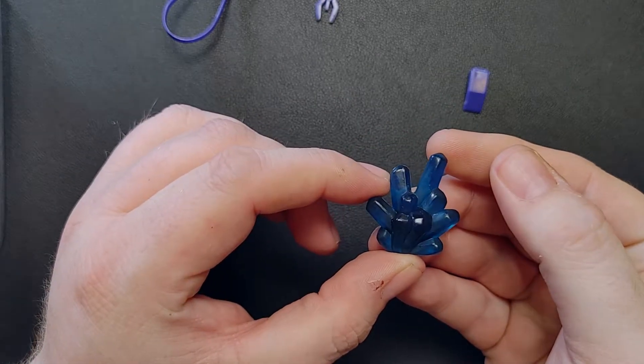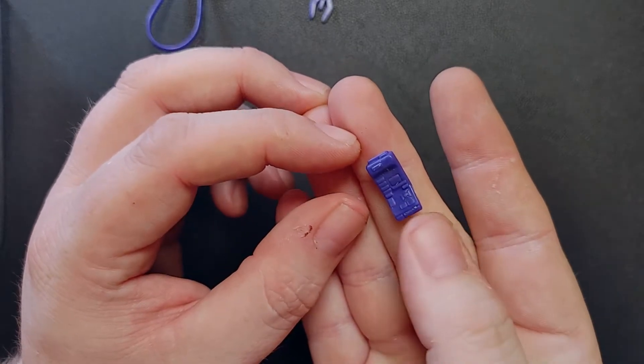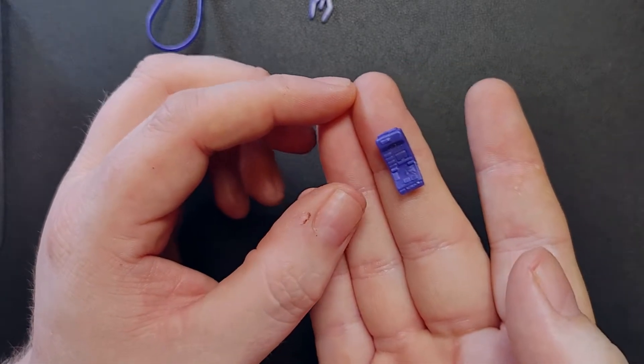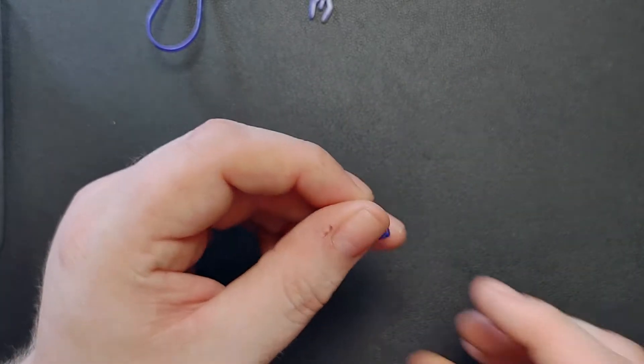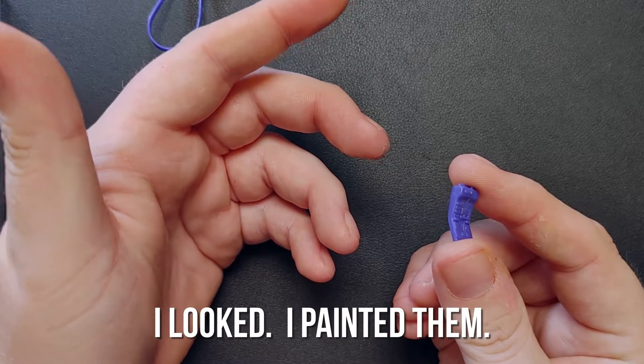Yeah, I wish I would have kept it. And here we've got a dainty purple tricorder. I don't remember them not having any details on them, so that's kind of strange. I'm actually going to go look that up and see if they were supposed to have details. Maybe I painted them on myself when I was a kid — I don't know.